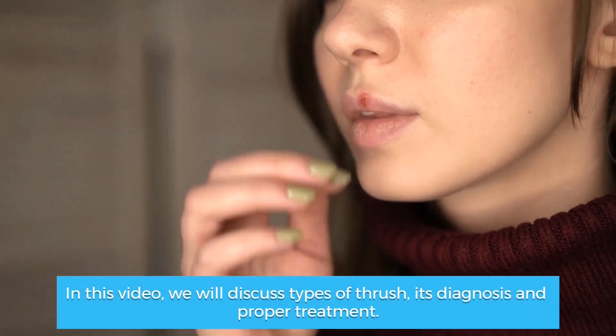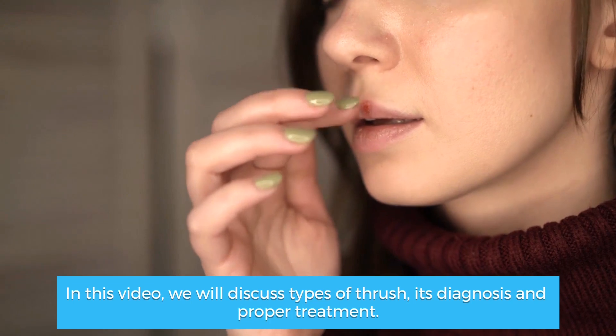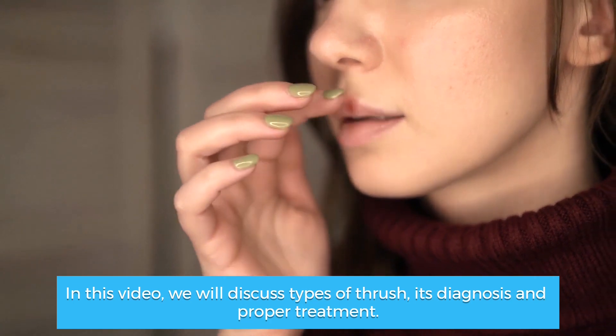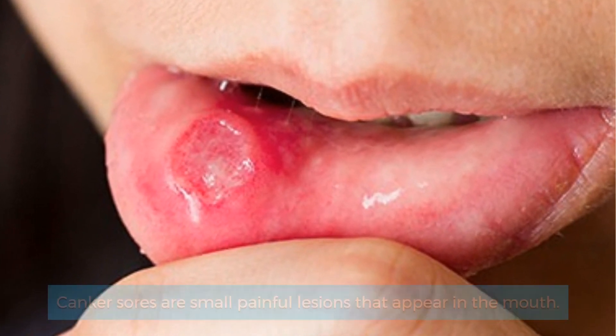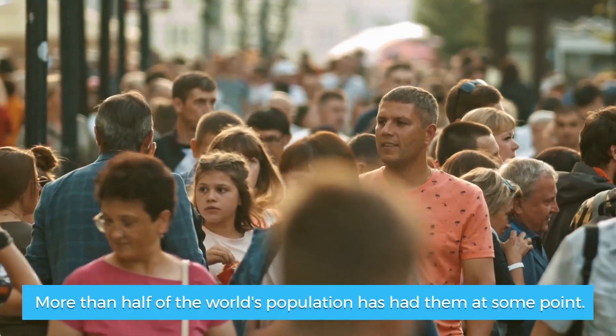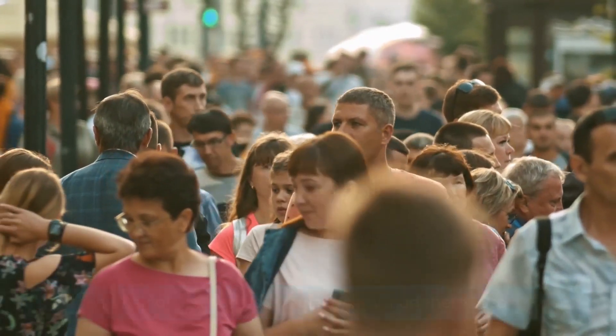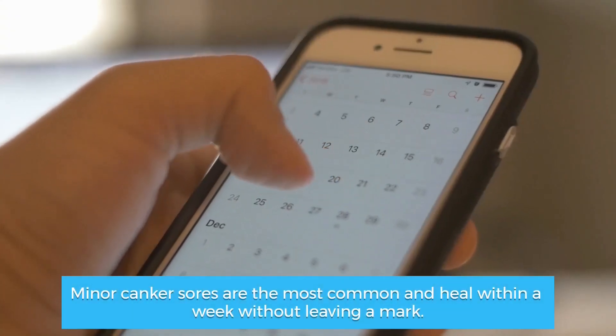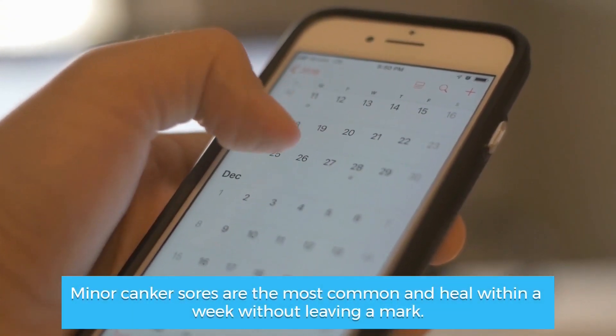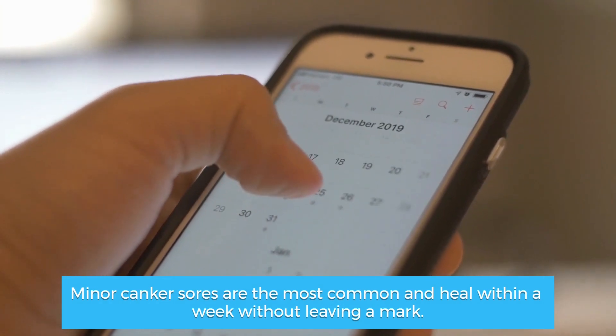In this video, we will discuss types of canker sores, their diagnosis, and proper treatment. Canker sores are small painful lesions that appear in the mouth. More than half of the world's population has had them at some point. They are classified into three types based on their size and depth. Minor canker sores are the most common and heal within a week without leaving a mark.